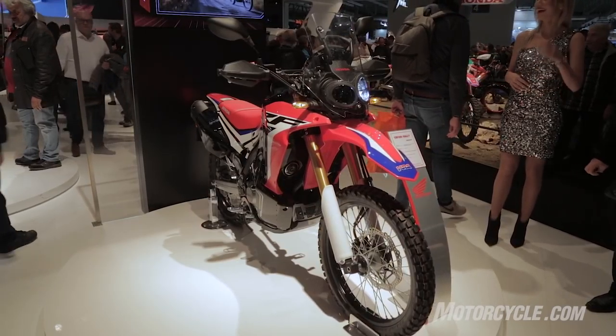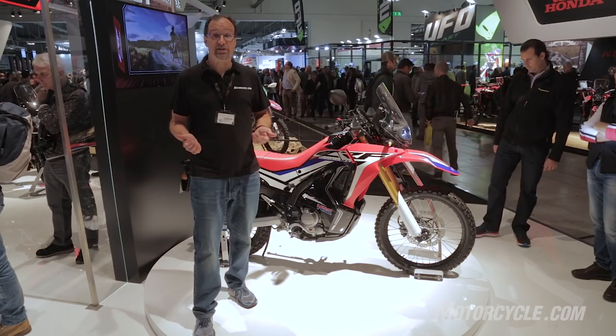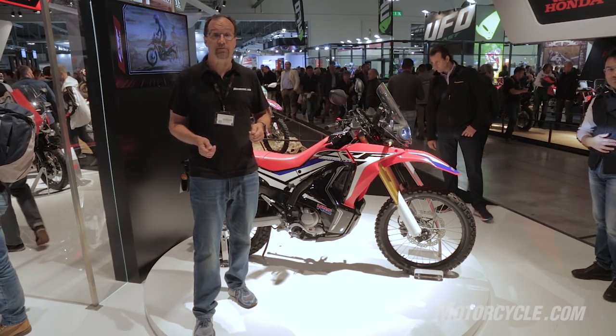The CRF 250 Rally will be available for purchase in March of next year. For more information about any of the bikes introduced here at EICMA, go to Motorcycle.com for our coverage.